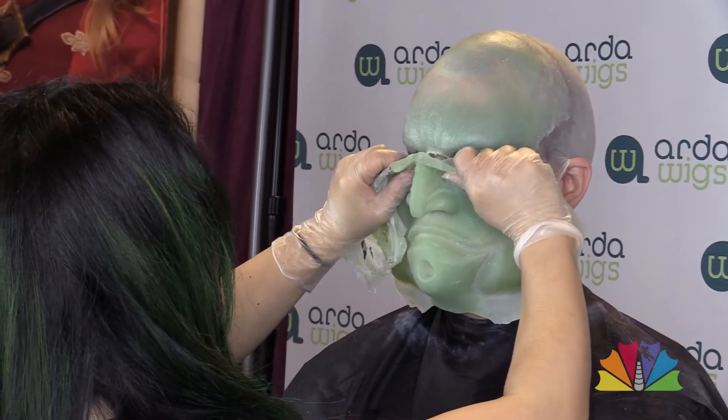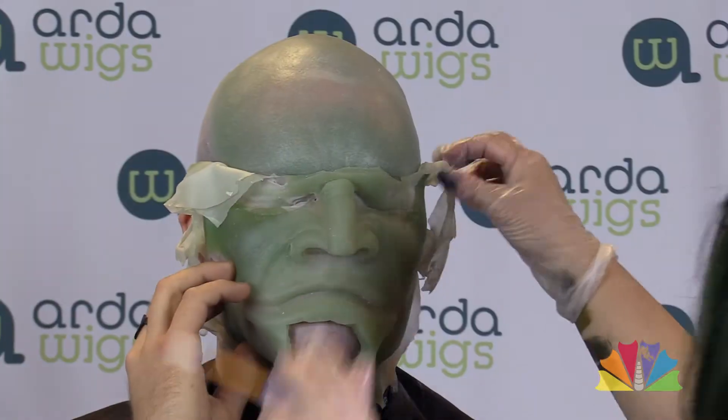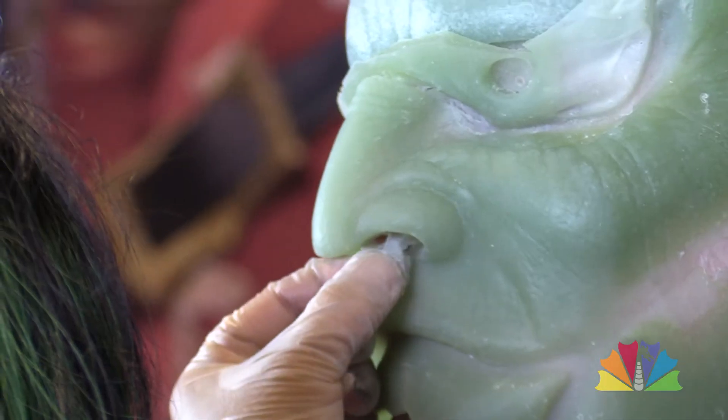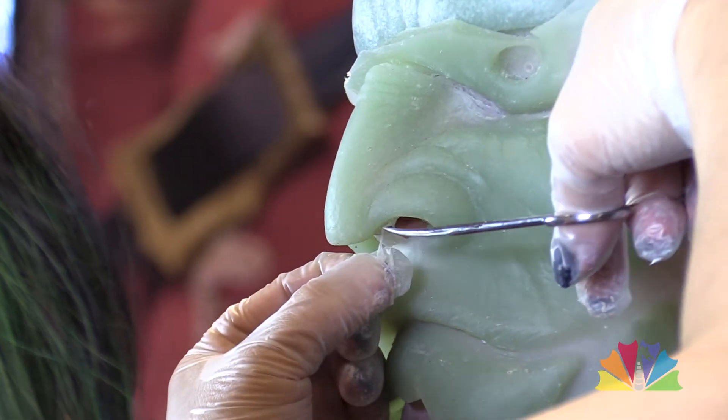A lot of people nowadays do silicone because it's got that translucency to it and it's got really nice movement. But foam latex is also a tried-and-true in the effects industry.